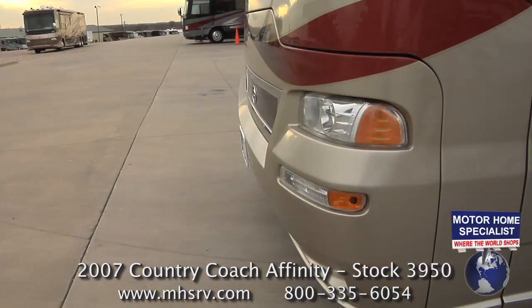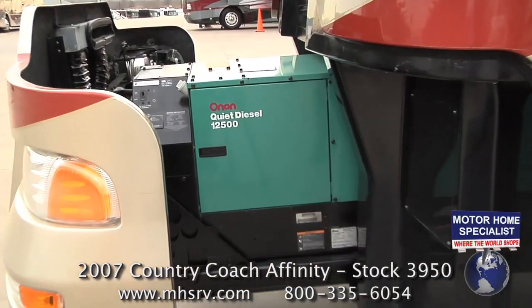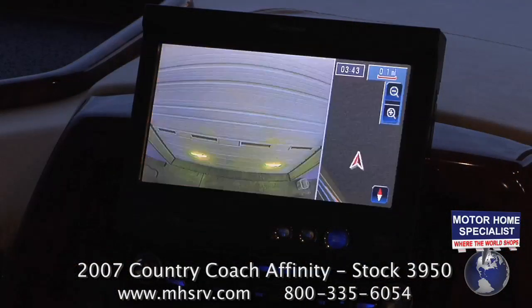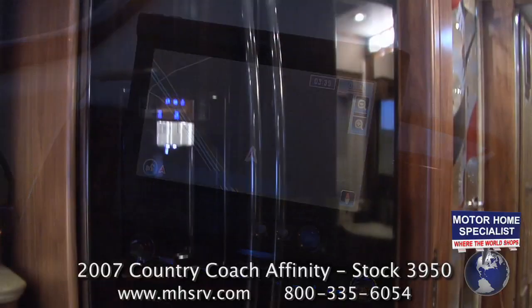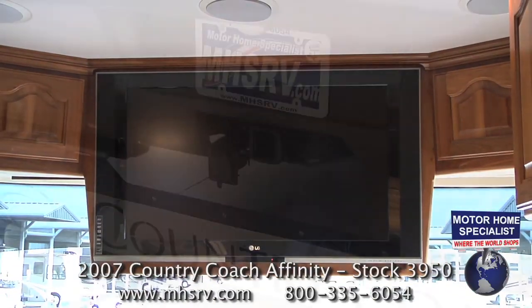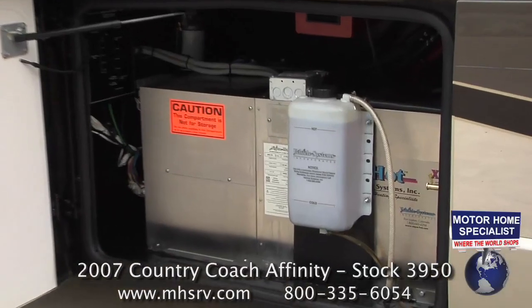This 2007 Affinity features a 12,500 Onan quiet diesel generator with a power slide, a power awnings package including two full-length integrated patio awnings, a three-camera coach monitoring system, GPS navigation, a residential refrigerator, a huge living room LCD TV, a 15,000 pound hitch, and an Aqua-Hot heating system.